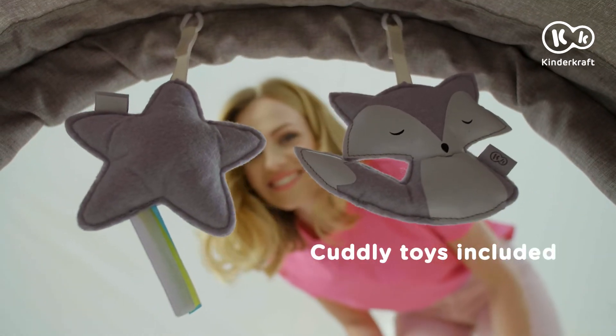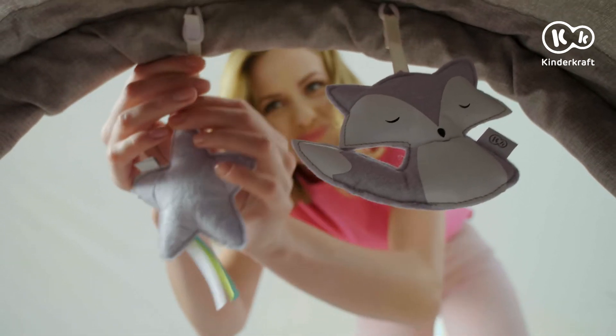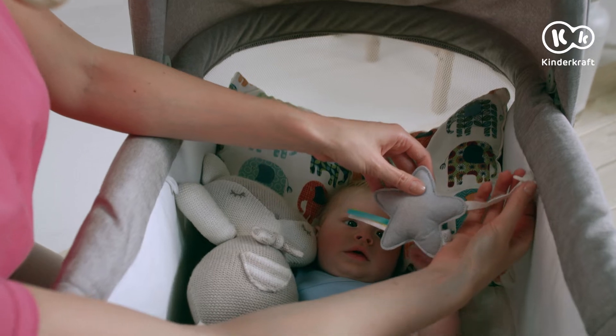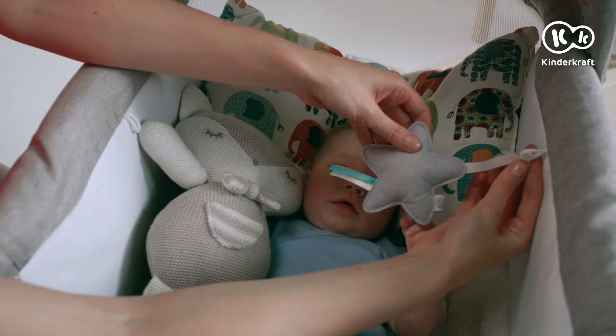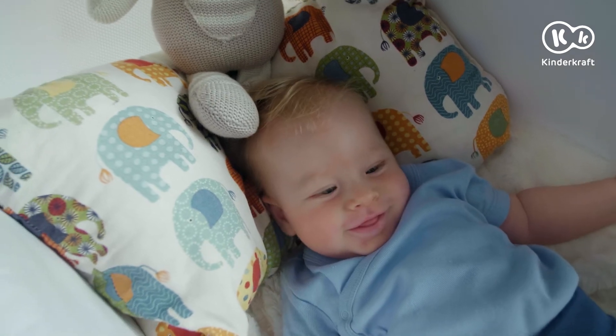The soft and nice toys guarantee that the baby will wake up in a great mood. You can hang the cuddly toys in two places for the baby to play with joy. Anything to make that happy smile.